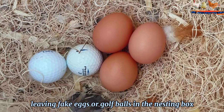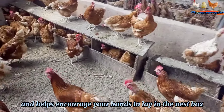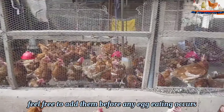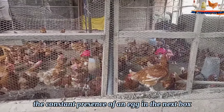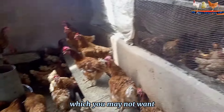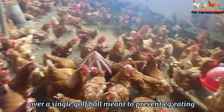Leaving fake eggs or golf balls in the nesting box is also a great preventative measure, and helps encourage your hens to lay in the nest box instead of elsewhere. Feel free to add them before any egg eating occurs. Just know that the constant presence of an egg in the nest box can also encourage broodiness, which you may not want. I've had more than one hen go intensely broody over a single golf ball meant to prevent egg eating.